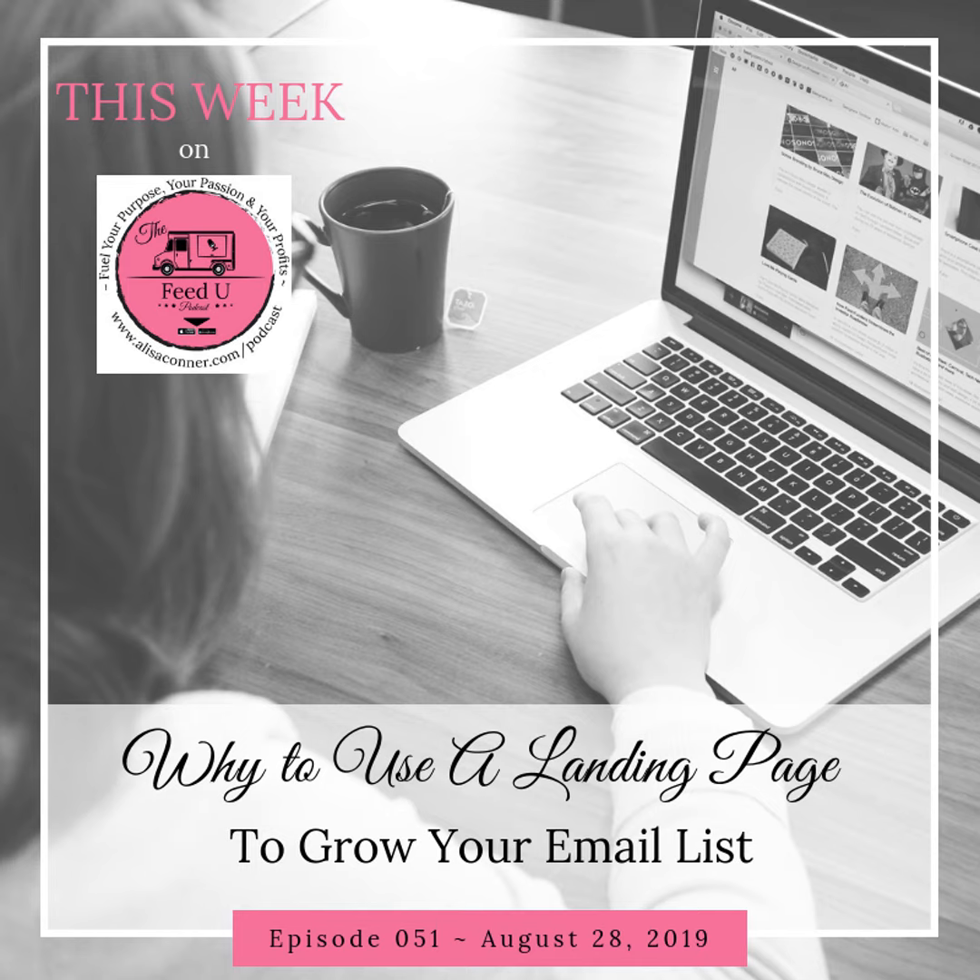Hello and welcome to the Feed You Podcast. I'm Alisa Conner, your host, and I am so grateful you're here. Thanks for tuning in this week. We're talking about why you would need a landing page versus just an opt-in form on your website to get people to sign up for your email list. I have a total of six reasons, and then some tips at the end if you don't happen to have a website.